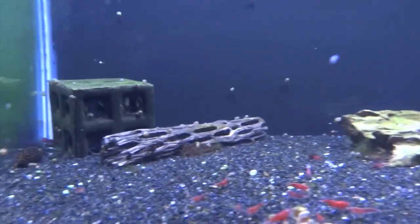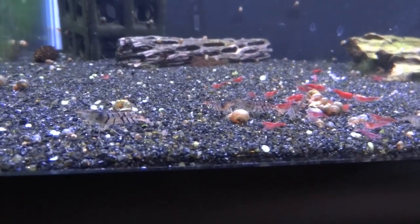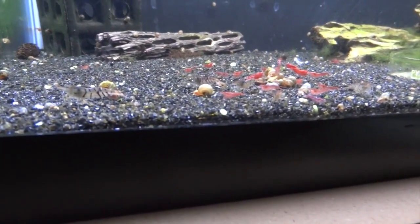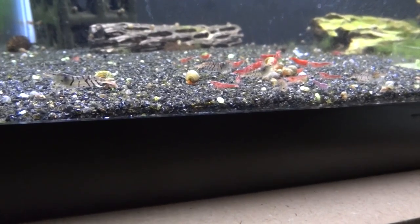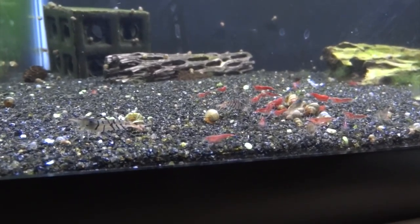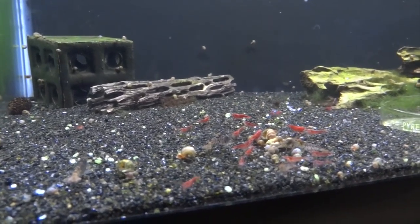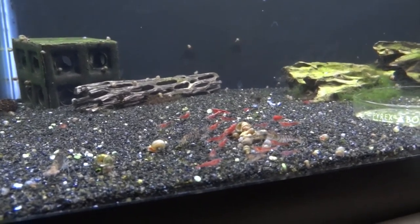Down here is my painted fire red and regular tiger tank. I haven't been paying much attention in here. I did have some berried tigers but haven't really seen any babies recently, so I'm not sure if they're hiding or how things are going. The painted fire reds are doing fairly good. I've got to start culling — I just haven't gotten around to that yet. Obviously some look better than others.